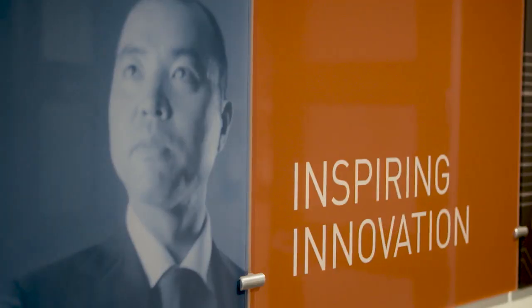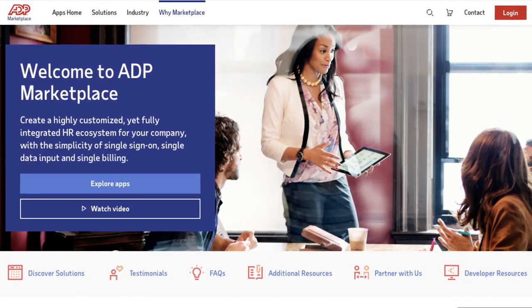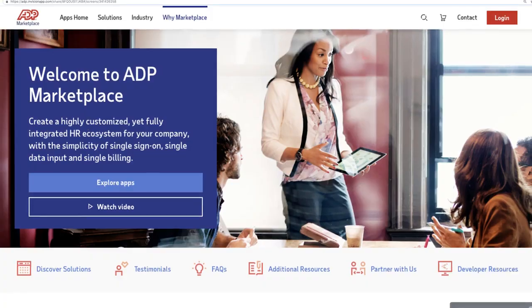ADP Marketplace is a really unique digital storefront where we curate great, highly rated HR solutions on behalf of our clients.